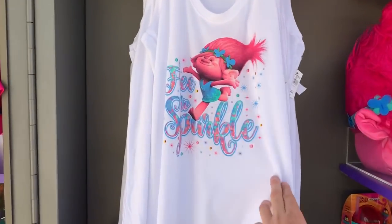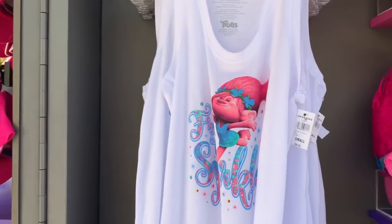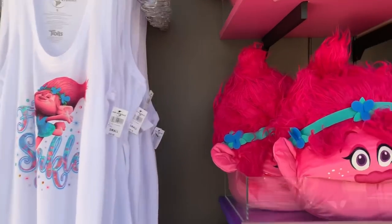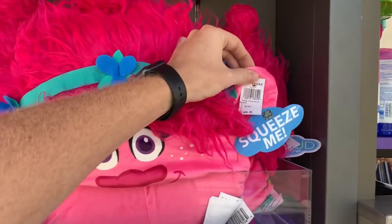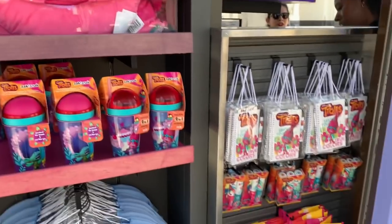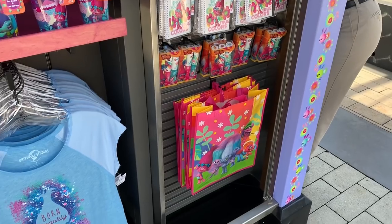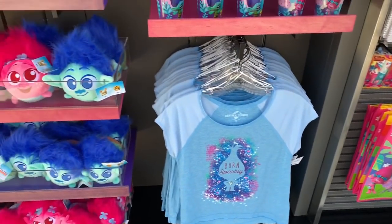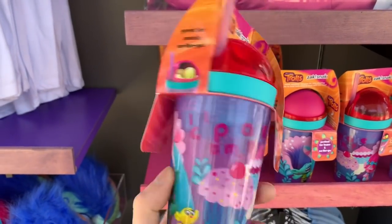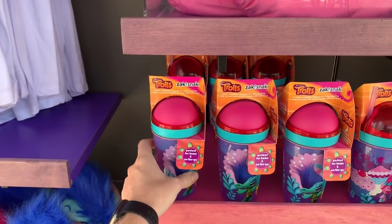This particular t-shirt is $30 — a little on the pricey side for a tank top, but it still looks really cool. This particular plush doll right here is $26.95. There are also various stickers, sunscreen, bags, other shirts, and other plush. And of course, these sipper cups — perfect for home and on the go — are $9.95, so that's not that bad.